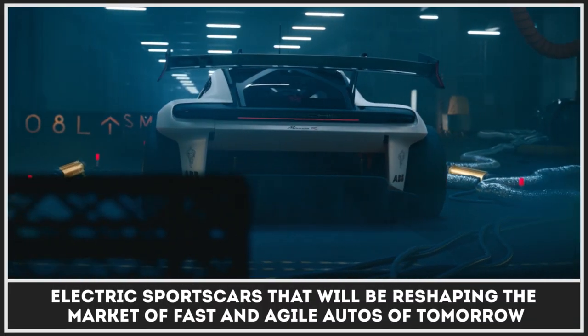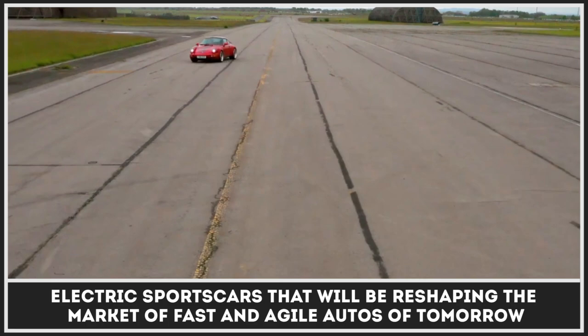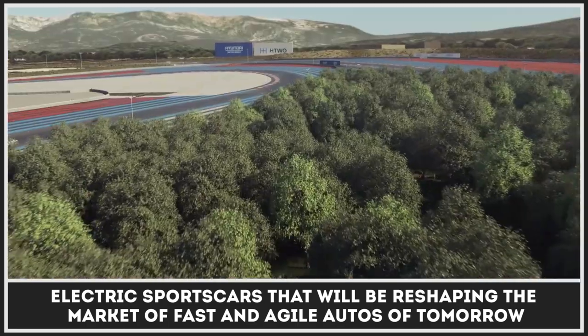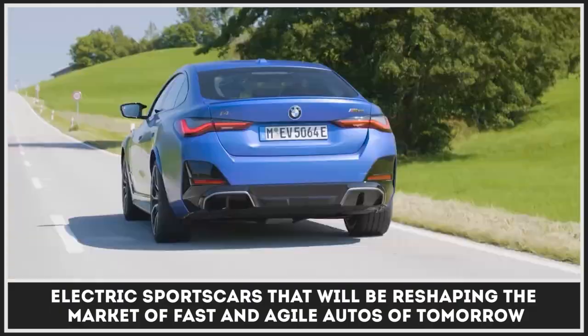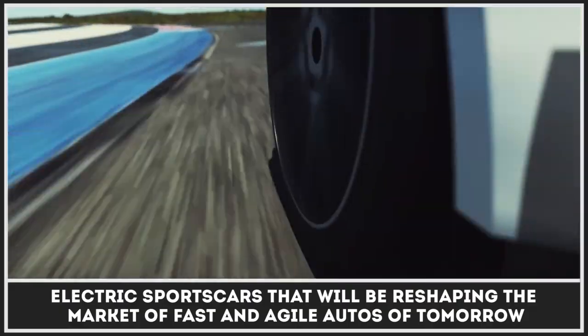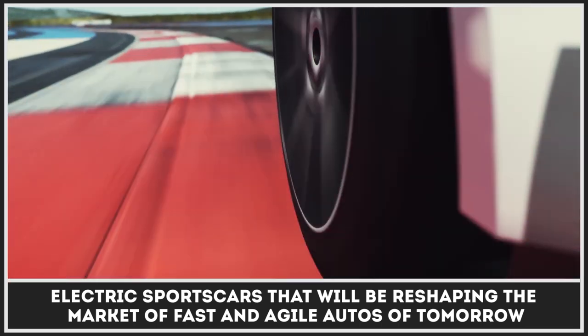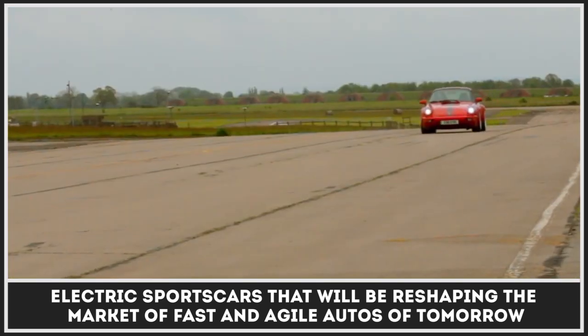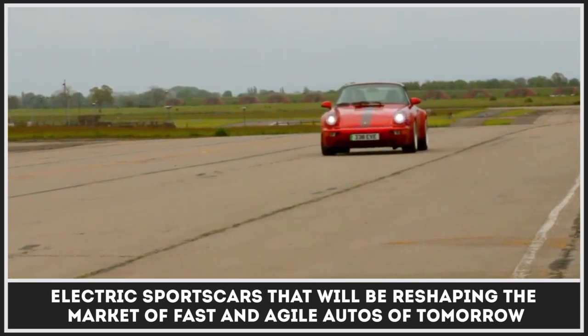The world of sports cars can never be the same. Just like our daily drivers, high-performance autos with turbocharged engines will be replaced with superior electric powertrains. After all, who doesn't want to do 0-60 in under 3 seconds? Which is a piece of cake for EVs. Today, we'll cover the freshest electric sports cars that will be reshaping the market of fast and agile autos of tomorrow.